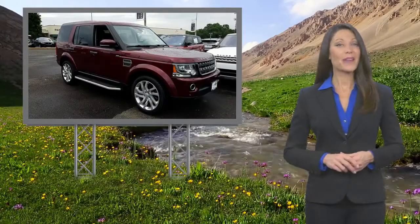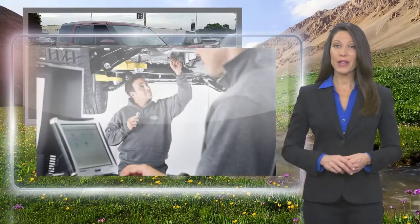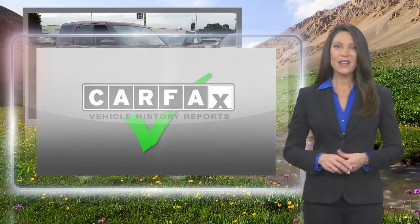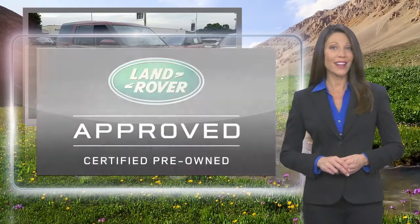From top to bottom and points in between, every Land Rover approved certified pre-owned vehicle is carefully scrutinized and evaluated throughout a comprehensive multi-point inspection process. Feel secure knowing that this vehicle includes Land Rover's roadside assistance,